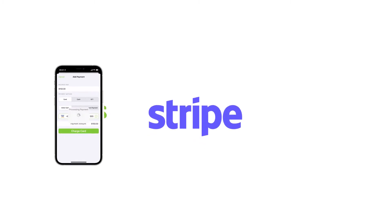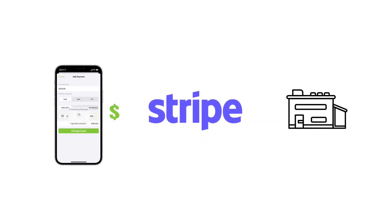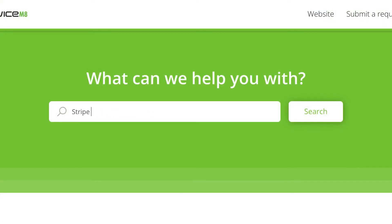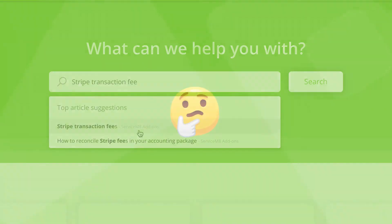When you process a card payment, Stripe will hold the funds for a short time, then deposit them into your nominated account minus a small transaction fee. The fee structure works on a pay-as-you-go basis per transaction. You can check out the fees for your region in the Service Mate help center.